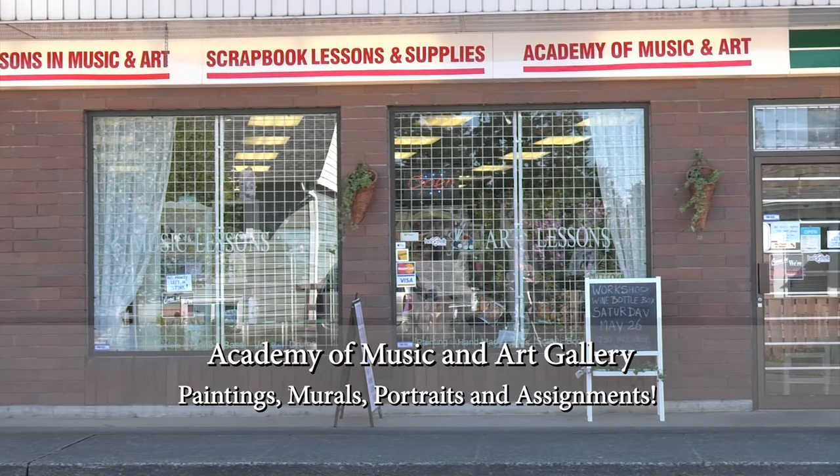In our beautiful new Lesson Center in Parksville, we teach music, art, scrapbooking and cardmaking.